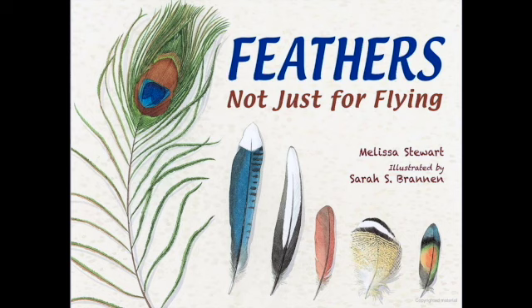Feathers: Not Just for Flying. Written by Melissa Stewart. Illustrated by Sarah S. Brannan.